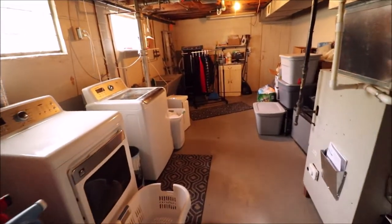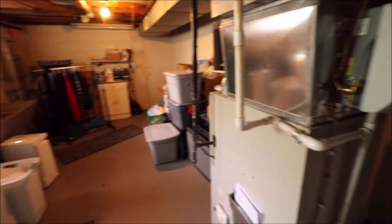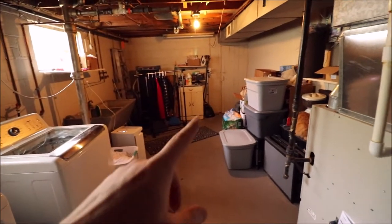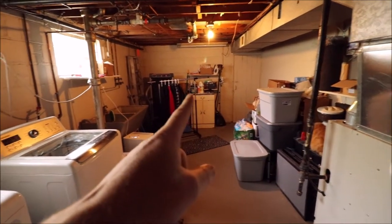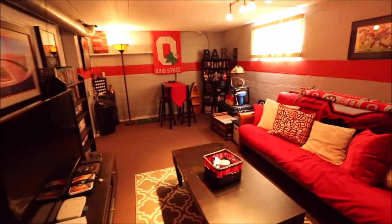Coming through here we have our utility room, storage area, and mechanical area. We have our gas furnace right there, gas water heater right here, and obviously a good amount of storage. Washer and dryer are over here, and there are glass block windows down here. There's also a huge storage room over here that runs the whole length from that wall all the way over there, so if you didn't want your stuff to be visible, it's easily hidden.